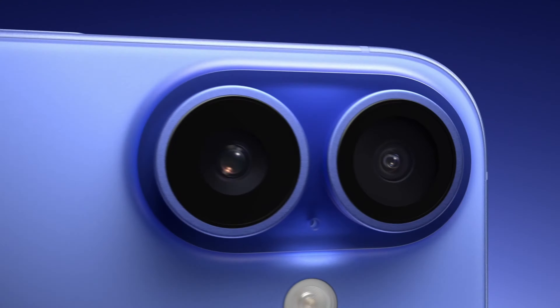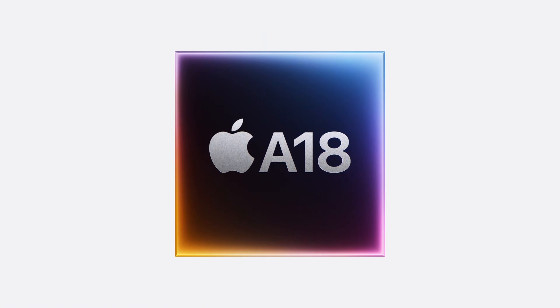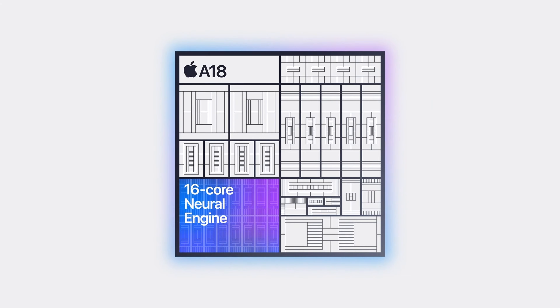Storage options for the iPhone 16 include 128GB, 256GB, 512GB, and 1TB. The iPhone 16 comes in new color variants: Black, White, Pink, Teal, and Ultramarine. While the physical hardware design is similar to iPhone 15, the iPhone 16 features a brand-new A18 chipset with a 6-core CPU, 5-core GPU, and 16-core Neural Engine.